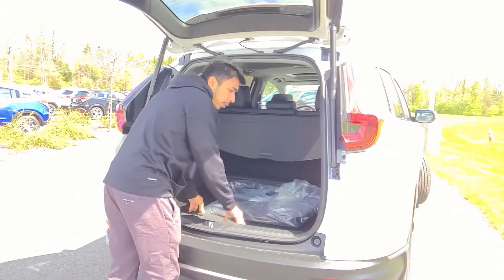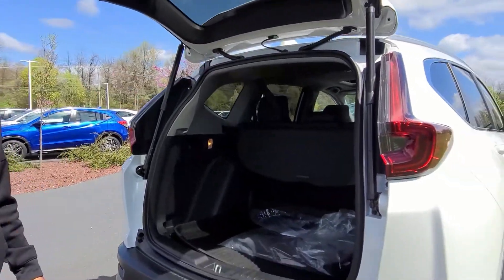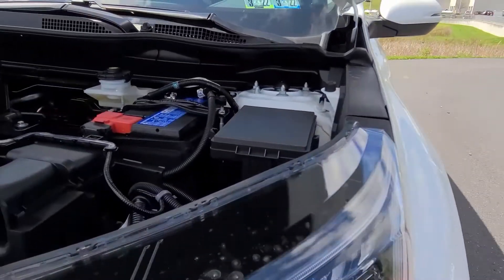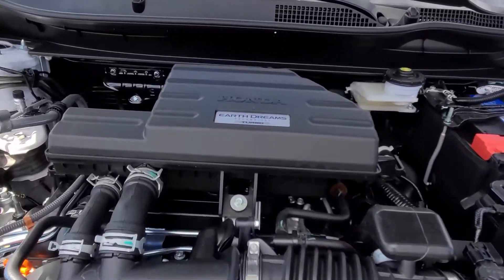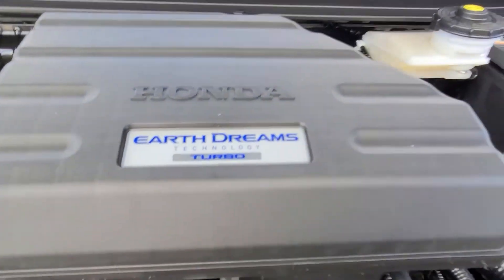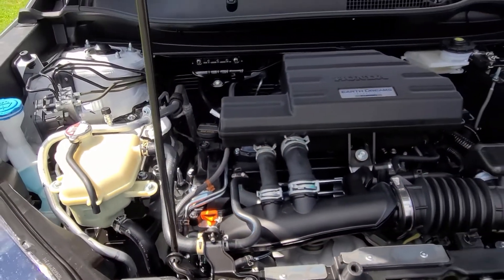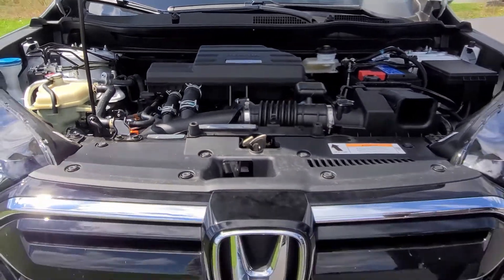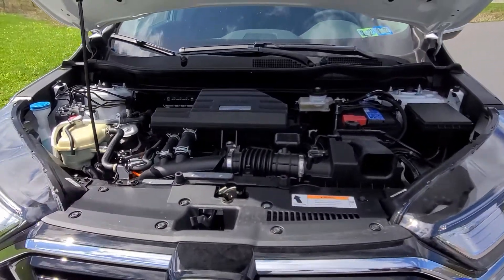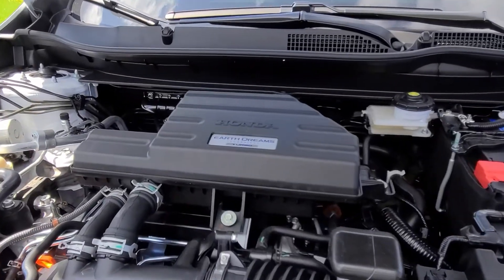Now I'm going to open up the hood. Hit that subscribe button if you haven't. You're getting 190 horsepower, 1.5-liter direct injection, turbocharged four-cylinder engine with CVT — continuously variable transmission — all-wheel drive, four-wheel disc brakes, front MacPherson strut suspension. And this is where everything is located under the hood.